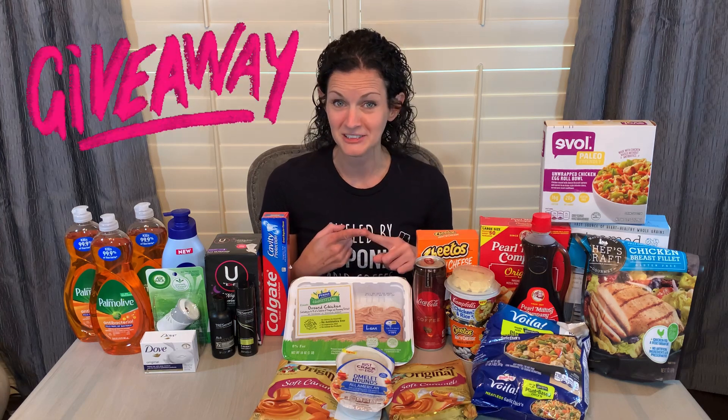But first, a couple of awesome pieces of information for you. I have a giveaway announcement that I'm going to tell you about, as well as something I learned last week that will help you reduce your out-of-pocket costs when shopping at Walmart. I know a lot of people have asked about that, so I am excited to share that with you as well.